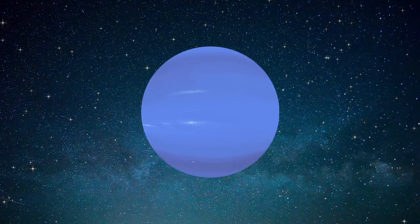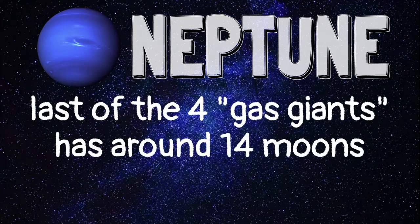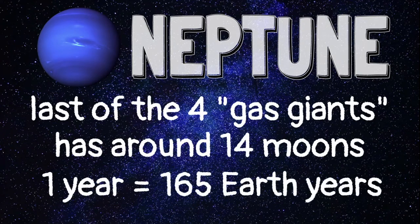The last planet in the solar system is Neptune. Neptune is also made of gases, not rock. Neptune has 14 moons. It takes 165 Earth years for Neptune to orbit the Sun.